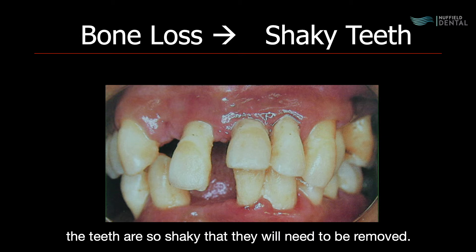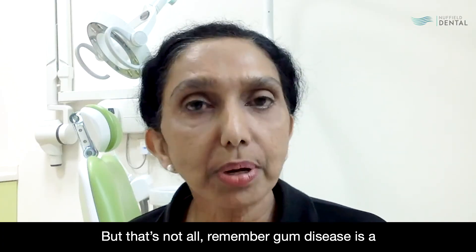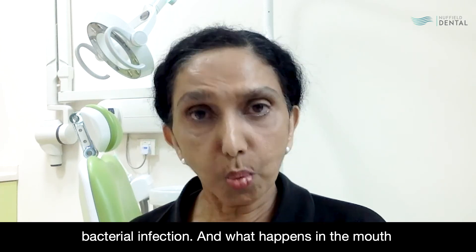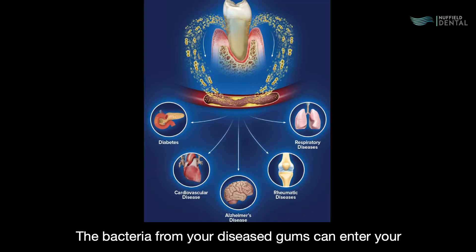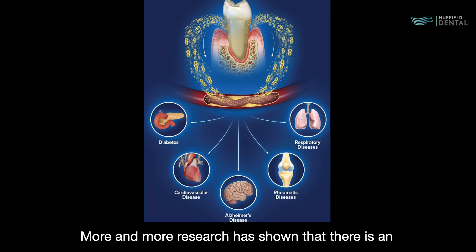In the terminal stages, the teeth are so shaky that they will need to be removed. But that's not all — remember, gum disease is a bacterial infection, and what happens in the mouth does not stay in the mouth. The bacteria from your diseased gums can enter your bloodstream and cause harm in other parts of your body.